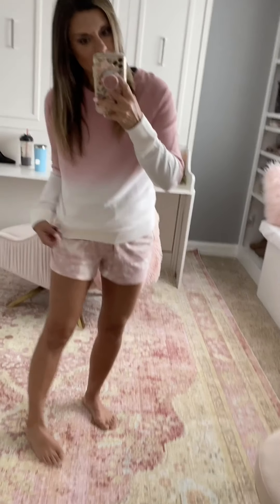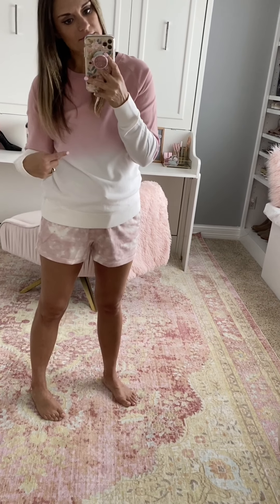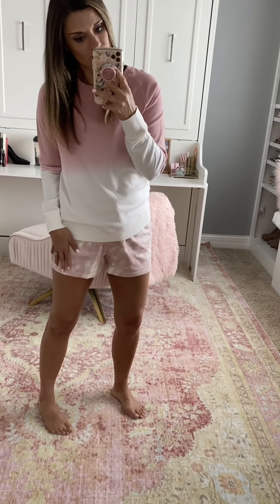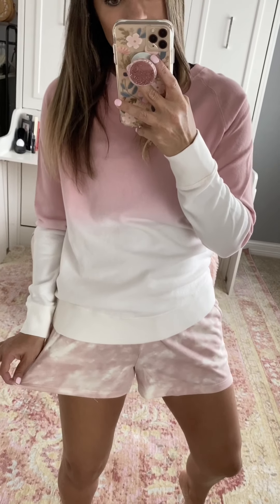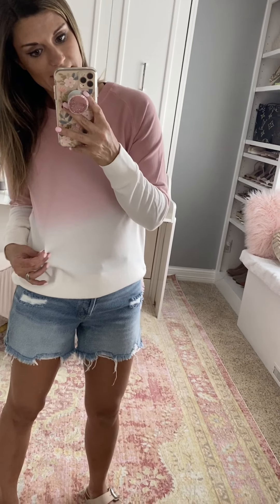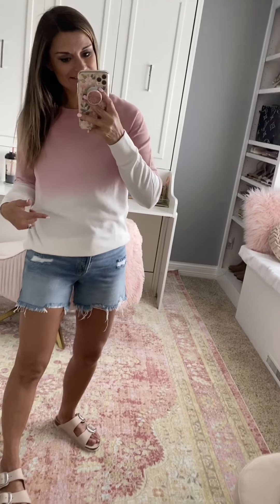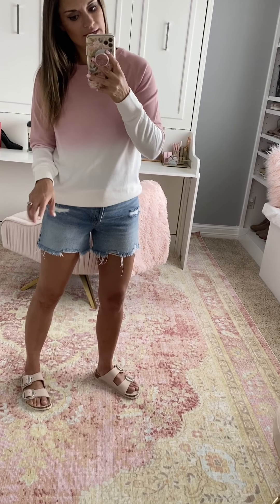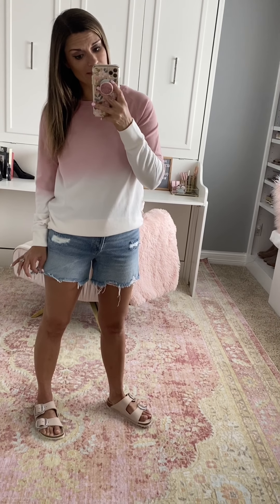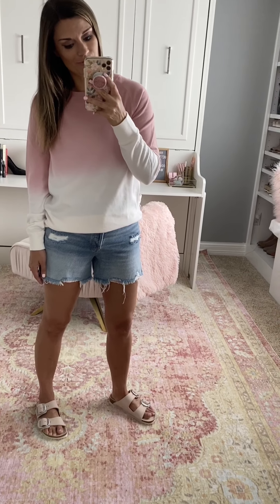You could also do this ombre sweatshirt with those shorts, and it would be really cute too. If your size is sold out in the tie-dye version, the ombre version pairs well. True to size in the sweatshirt — I'm wearing a small — and I sized up to a medium in the shorts for a more relaxed fit. I'm wearing a size 28 in the shorts, which is like a size six; I normally wear a four but knew the four would be too tight.